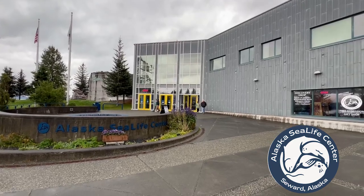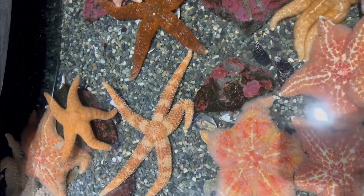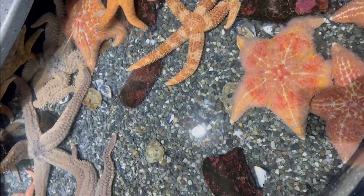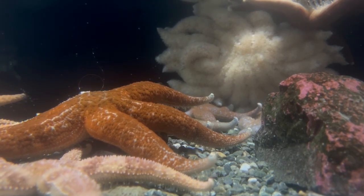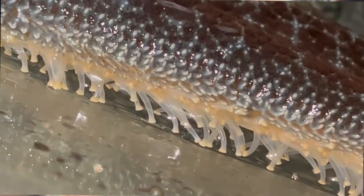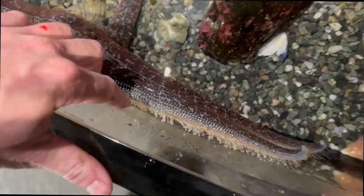My first stop is the Alaska Sea Life Center. These touch tanks are the perfect representation of what we could find in the tide pools. Take this sea star for example — its five arms aren't just for show. These arms are packed with tube feet that allow it to cling to the rocks even when the tide crashes in. It's like nature's version of rock climbing.